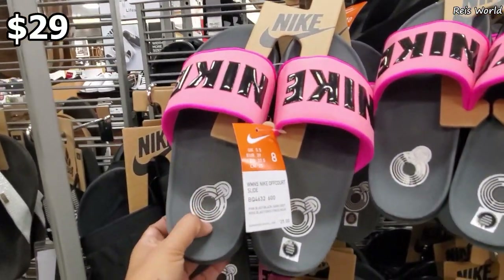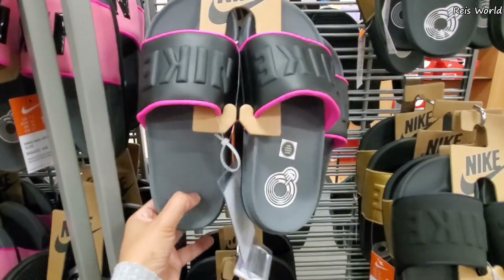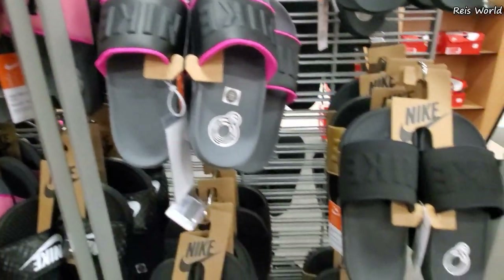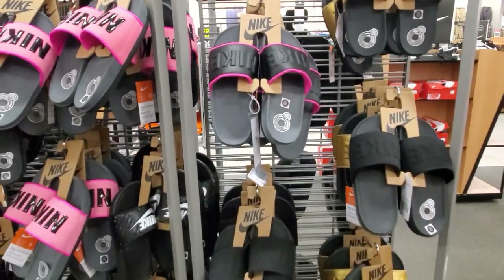Oh those are cute - 29. I do have it in black. This one has more like a kush right here at the heel, so not just flat. Here's an all black one - a little lift there too. And they have it in gold - those are cute but 29.